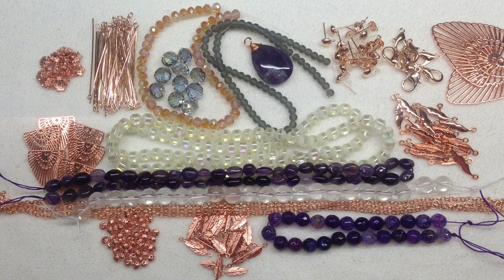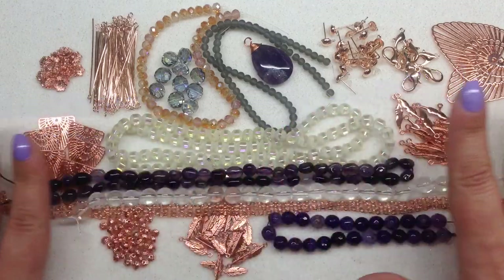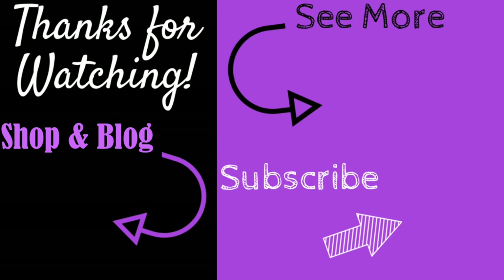They do offer international shipping, but check their website for the specific fee depending on your location. Thanks so much for being here — feel free to leave a comment letting me know if you enjoyed this theme or if you've gotten your own Bargain Bead Box this month. Once I've had a chance to play with these beads and findings I'll be back with a finished jewelry update. Happy beading — don't forget to like, subscribe, and hit the bell for notifications!